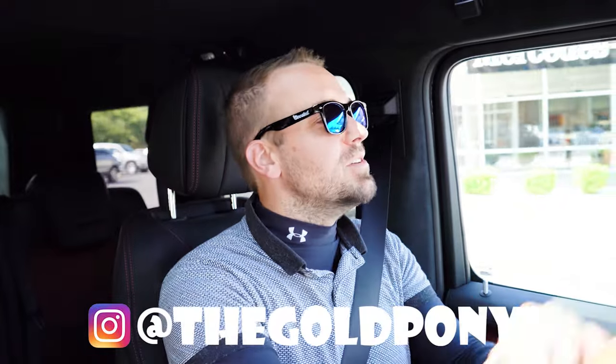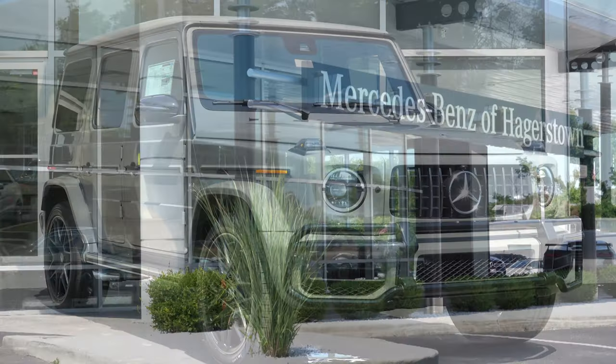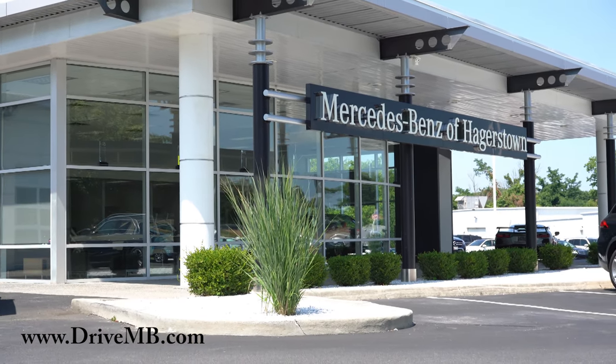What is up you guys, welcome back to another one. If you are new to the channel, I am Gold Pony — new car, truck, and SUV reviews on YouTube. Today we are in the new 2022 Mercedes-Benz G63, courtesy of Mercedes-Benz of Hagerstown in Hagerstown, Maryland. For more information on their inventory, please feel free to check out the link in the description box below.